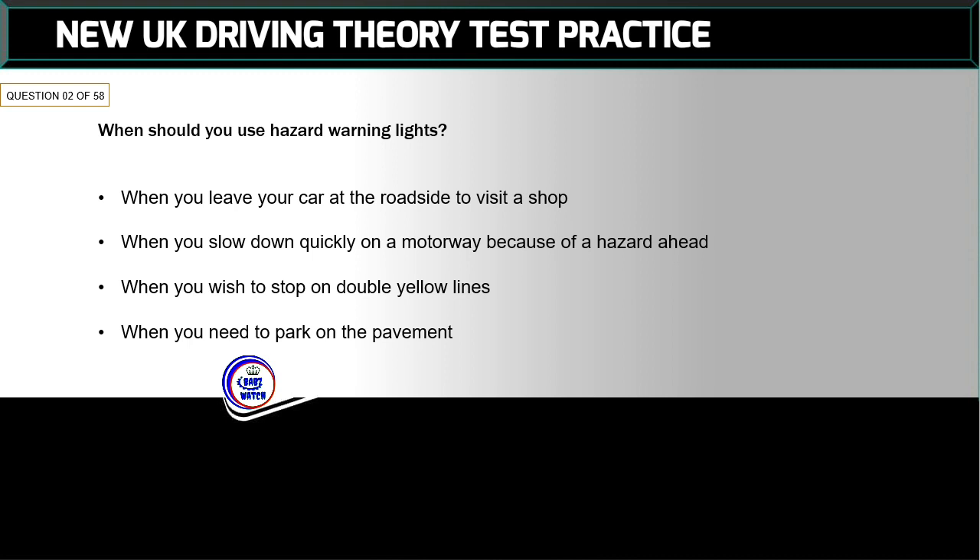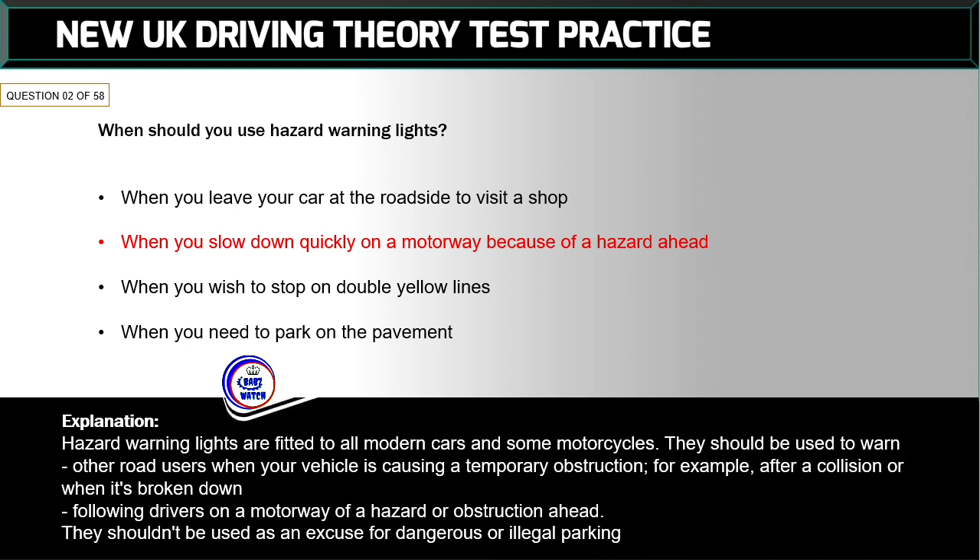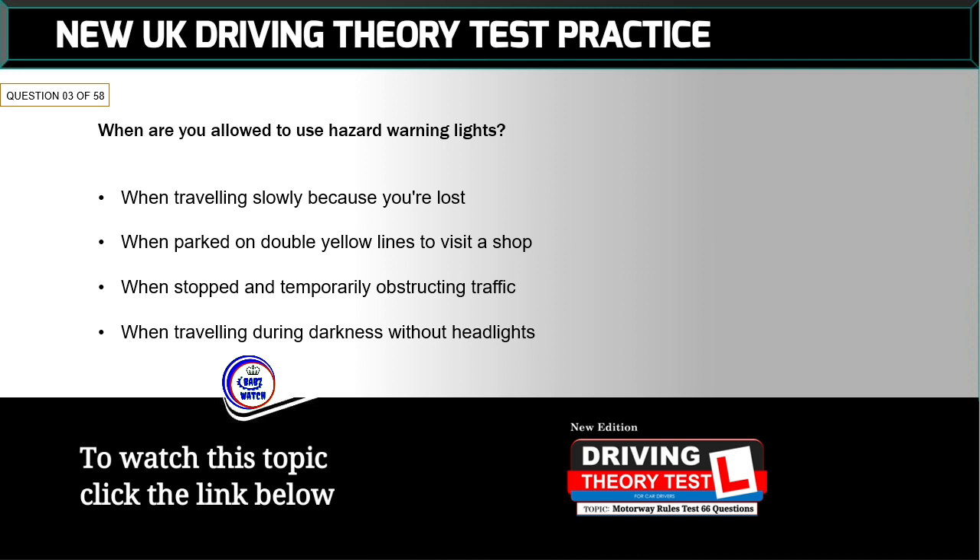Question 2 of 58: When should you use hazard warning lights? The correct answer is: when you slow down quickly on a motorway because of a hazard ahead. Hazard warning lights are fitted to all modern cars and some motorcycles. They should be used to warn other road users when your vehicle is causing a temporary obstruction — for example after a collision or when broken down — or to warn following drivers on a motorway of a hazard ahead. They shouldn't be used as an excuse for dangerous or illegal parking.